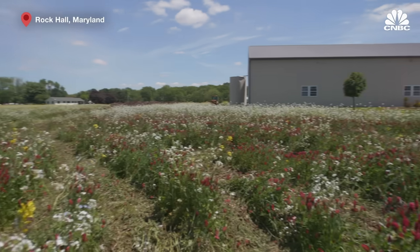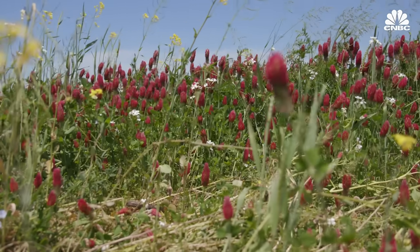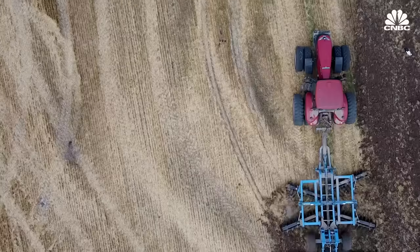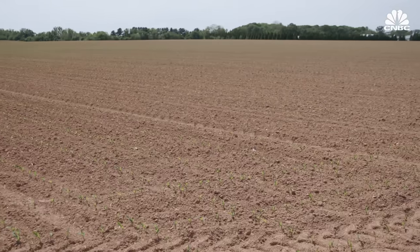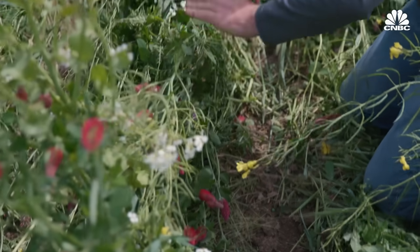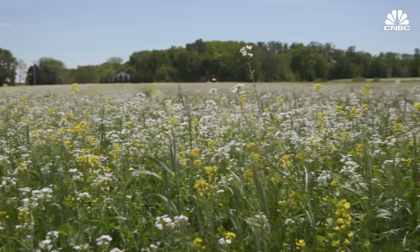When you get into regenerative ag, you've got chaos. On Trehill's farm in Maryland, the fields look a lot different than the clean, orderly rows of crops that his friend is growing. Unlike his friend, who tills his fields after fall harvests and leaves them barren for the winter, he'll plant rye, turnips, clover, and a few other species of plants in the offseason so that his fields stay covered year-round.